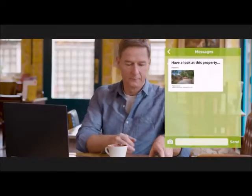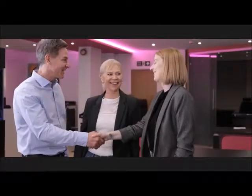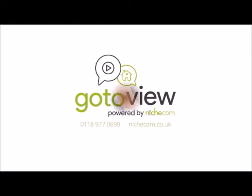Prospective buyers can view at any time from anywhere without waiting for the vendor, and share the property with the people who matter, even if they're elsewhere. Bring the home to the buyer with GoToView. To find out more, contact Nichecom or visit our website.